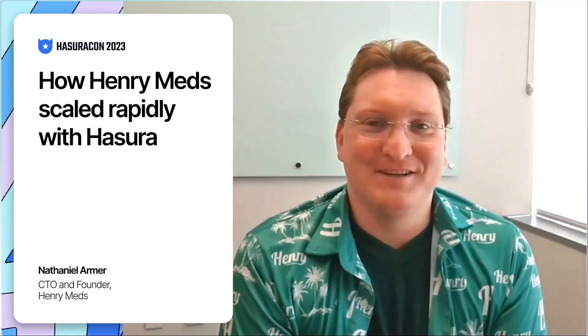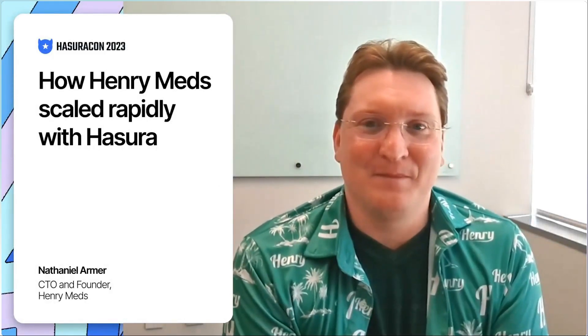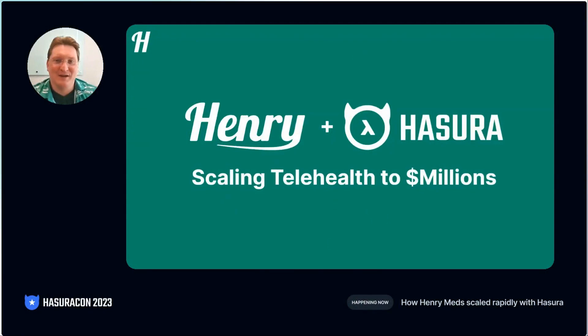Hi, I'm Nathaniel, CTO and founder of Henry. Today, let's talk about how we use Hasura to rapidly scale our complex healthcare business. I'm going to share our experiences and some tips and tricks along the way.